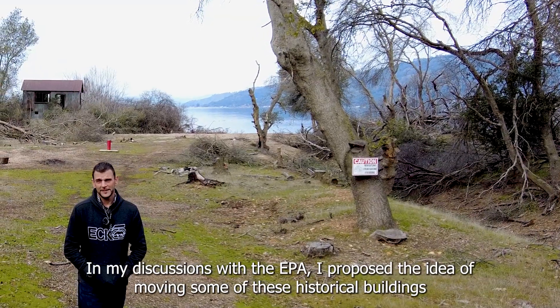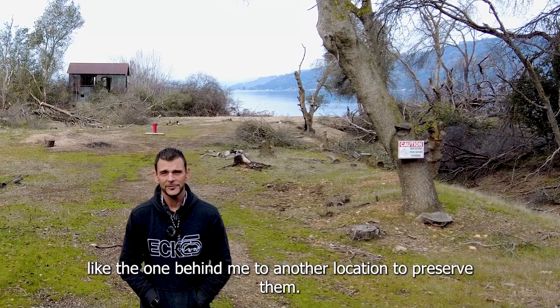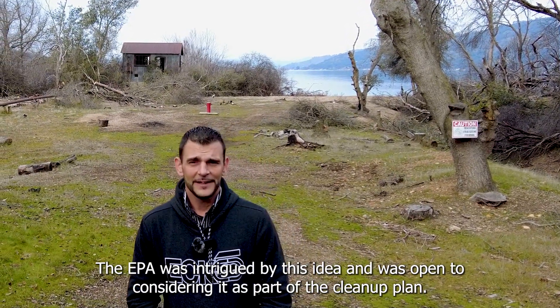In my discussions with the EPA, I proposed the idea of moving some of these historical buildings, like the one behind me, to another location to preserve them. The EPA was intrigued by this idea and open to considering it as part of their cleanup plan.